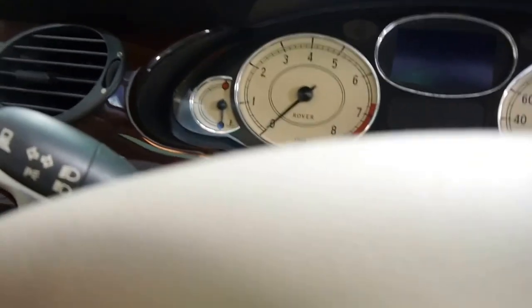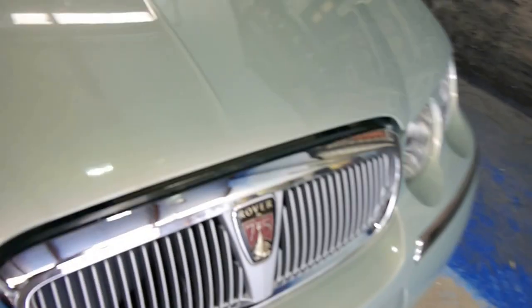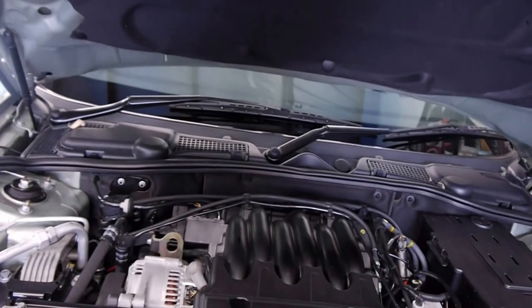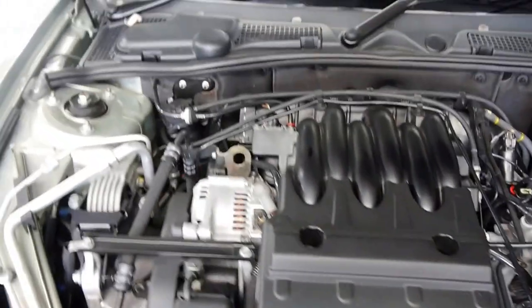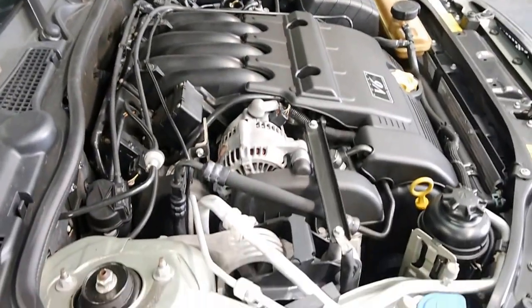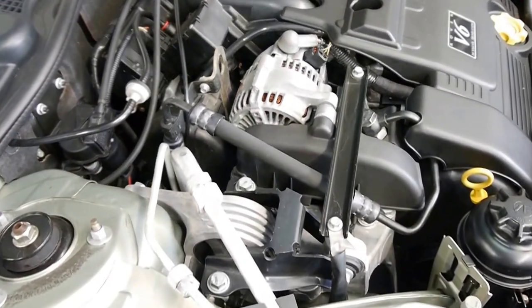I'm going to pull the bonnet for you now, and you can have a look at just how clean and tidy it is underneath here. Absolutely as close to new as you're ever going to find a Rover. I'd almost venture in saying this was probably one of the best left in the country.